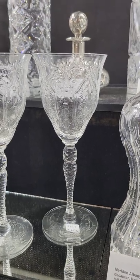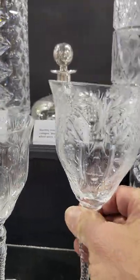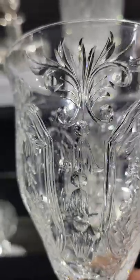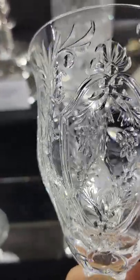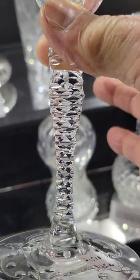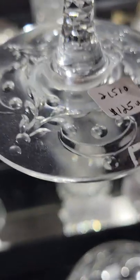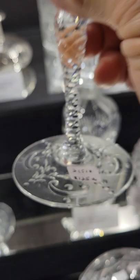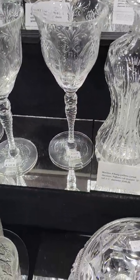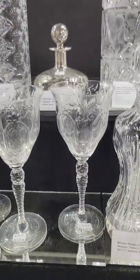These are very elegant tall goblets, cut and engraved by Hawks, signed with a block letter signature. Really nice engraving that's polished out — so it's a rock crystal engraving — with beautiful detail. They have a St. Louis diamond stem which is very ornately cut, and even engraving on the base. They're about seven and a half to eight inches tall, and I have five of these at $125 each.